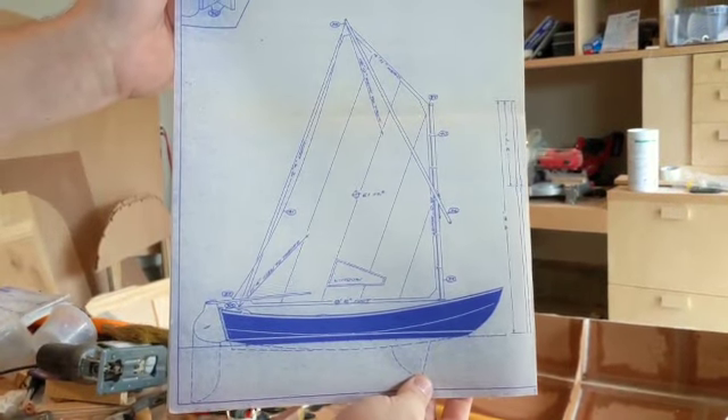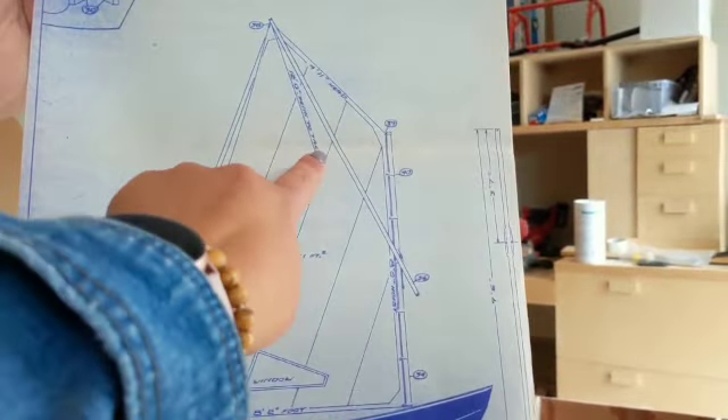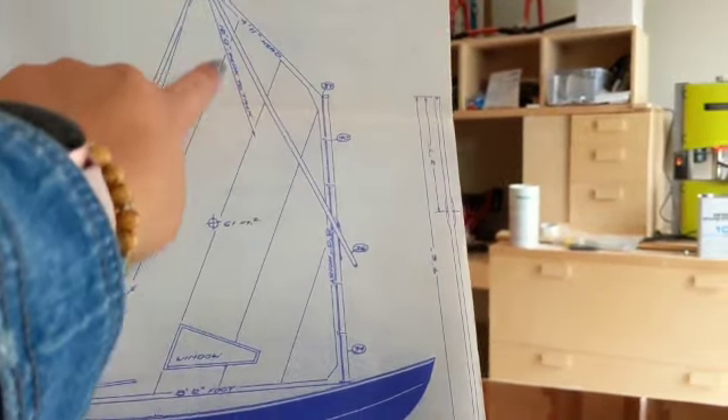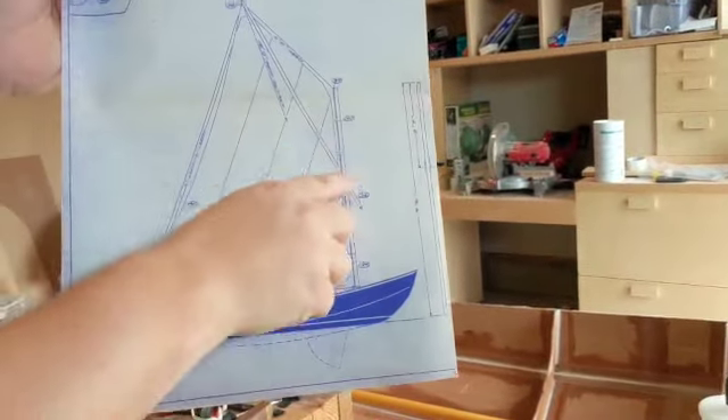We were invited over to our friend's house — his name is Will — to see the 11-foot sailboat that he's building in his garage. So we figured we would take an opportunity to share this adventure with you guys as well.